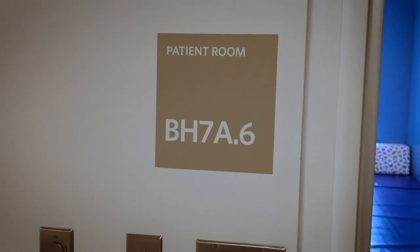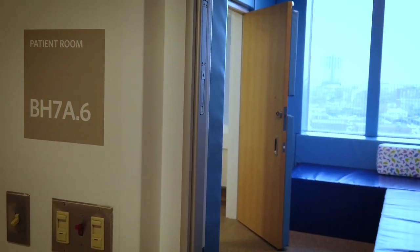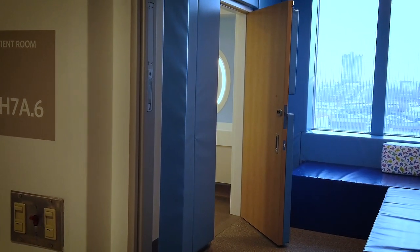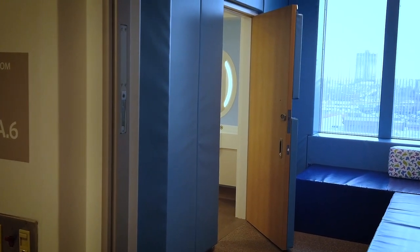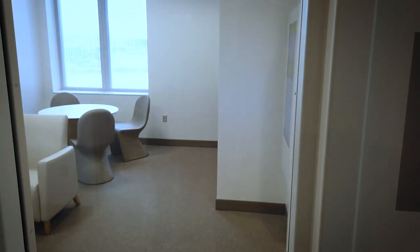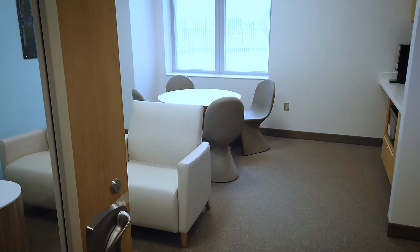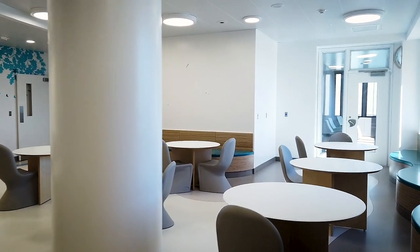The goals for the unit are to provide family-centered care and crisis stabilization, as well as appropriate linkage to ongoing services that meet the needs of the youth and the family. Family lounges like this one on the 7th floor can be found throughout the building and are designed for patient families to relax.